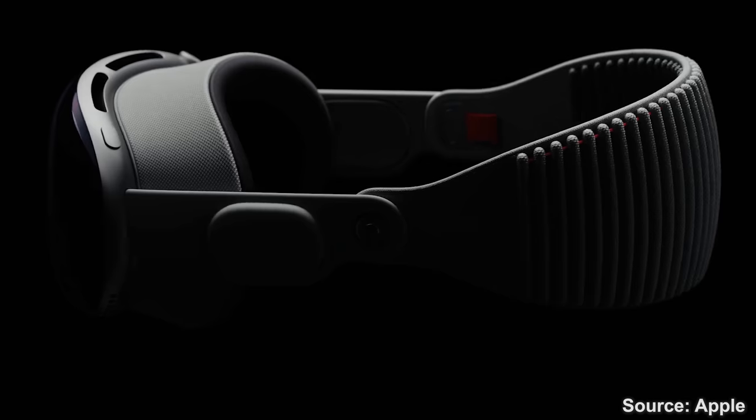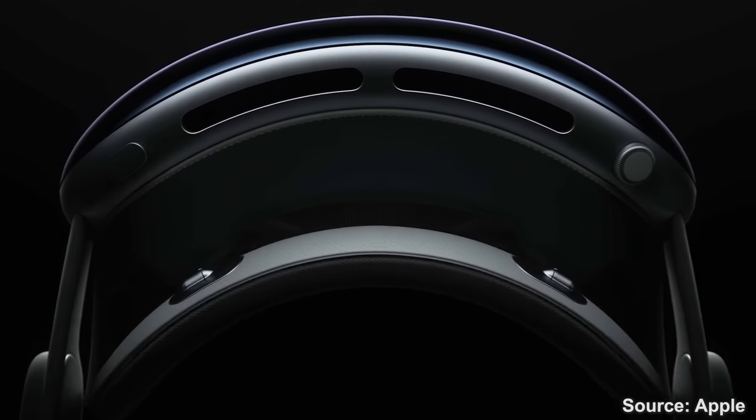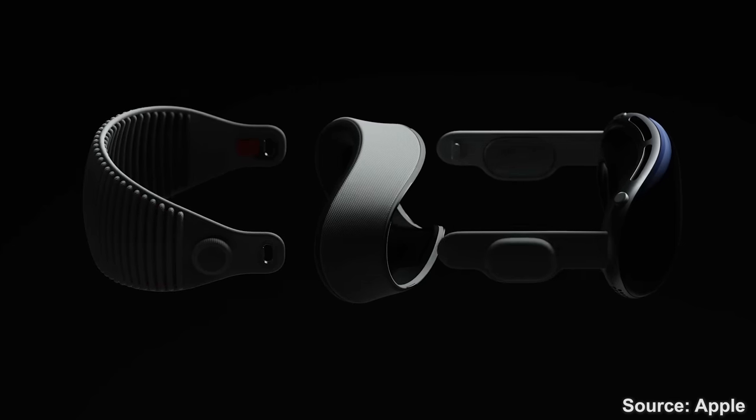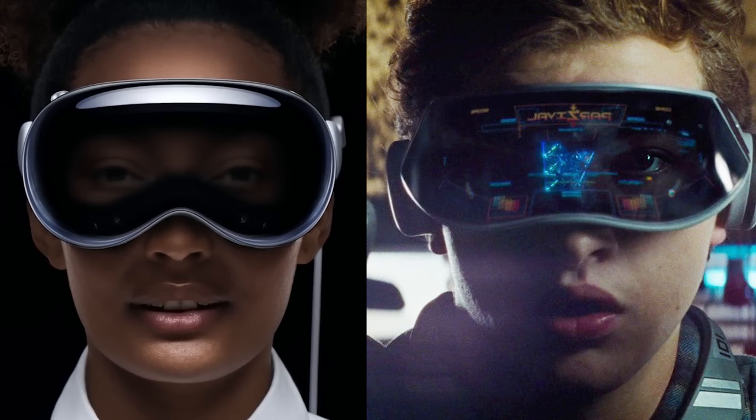So as always, very premium materials all around. You're gonna get a scan of your face to actually get a tailored face cushion when you order it, and that's why it's also removable. Say all you want, but this is the most Ready Player One thing we've seen till now, really resembling a ski mask. Personally I think it's very spot on and good looking, even if a bit bigger than what I thought.